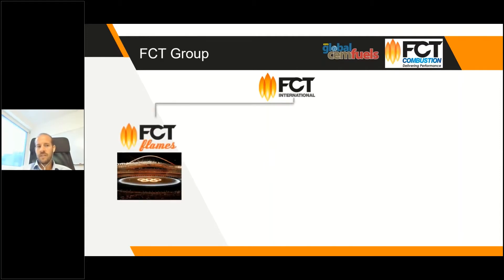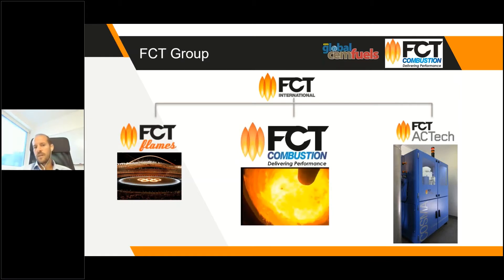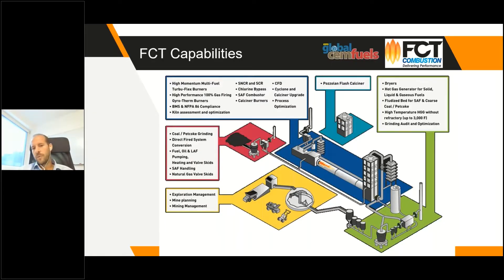The company has three main branches. One is FCT Flames, where we produce special flame effects for events like the Olympic Games. Another is FCT ACTek, which makes analytical equipment — XRF equipment for clinker, cement, and so on. And FCT Combustion, which deals with combustion. As FCT Combustion, we help cement plants across different areas: raw material preparation, fuels, combustion, and cement production.